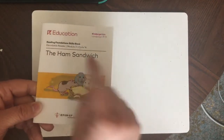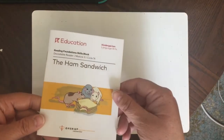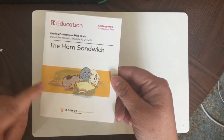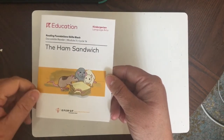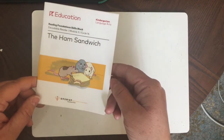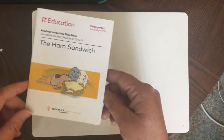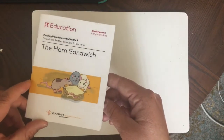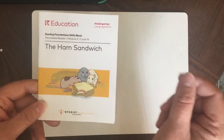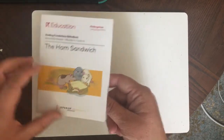The Ham Sandwich — if you remember from a couple weeks ago when we read this book, this is the first book where we learn about Josh the rat and Chip the cat. Josh and Chip are animals that live in a big city, in an alley where there are garbage cans. They are both very hungry and they both want to eat the ham sandwich. Let's see what happens in the story.